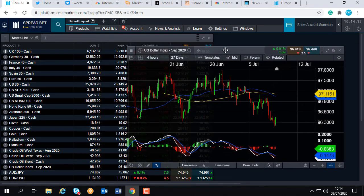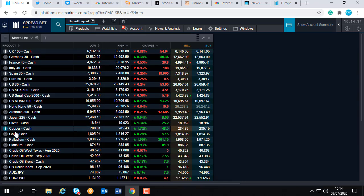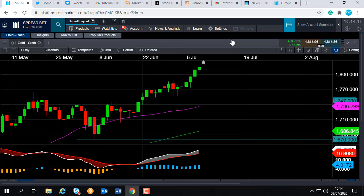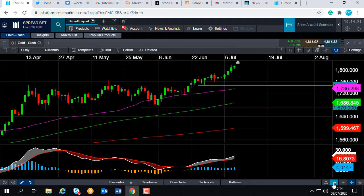Another reason for the upside in gold is down to the old flight to safety factor. There are persistent fears in relation to the health crisis, particularly what's going on with the stock markets. The Dow in the US and the S&P 500 haven't retested their highs of early to mid-June, and the reason for that is fears about the health crisis — particularly certain US states posting record daily increases.